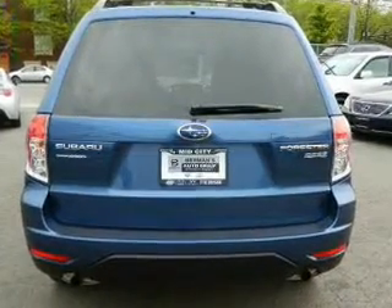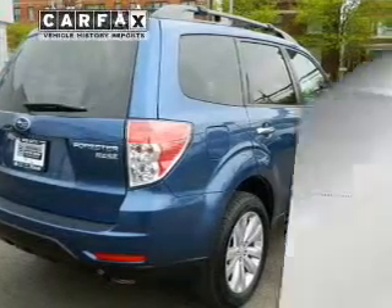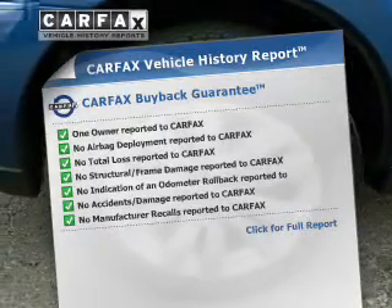Anti-lock brakes help you bring your vehicle to a safe stop. Let the outside in with a built-in sunroof. Know the history on this ride and greatly reduce your buying risk with the included Carfax Vehicle History Report.